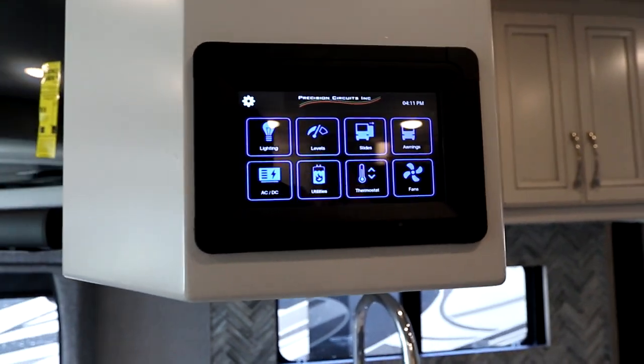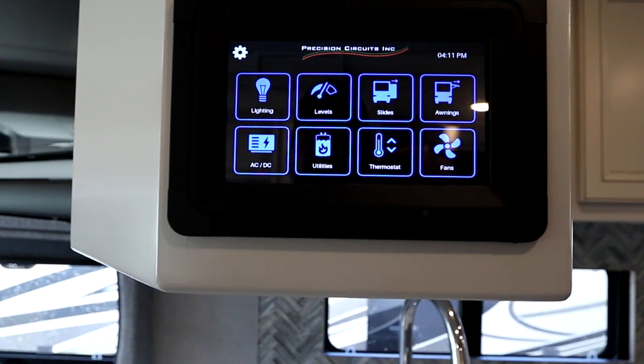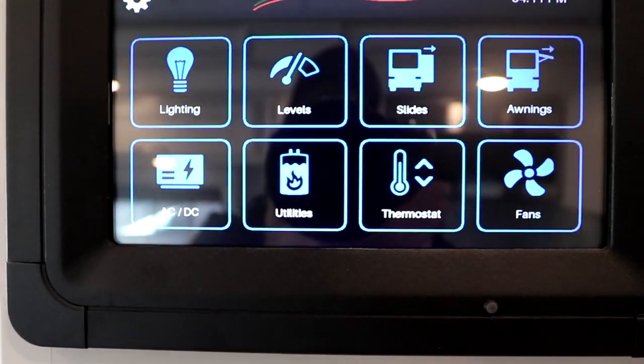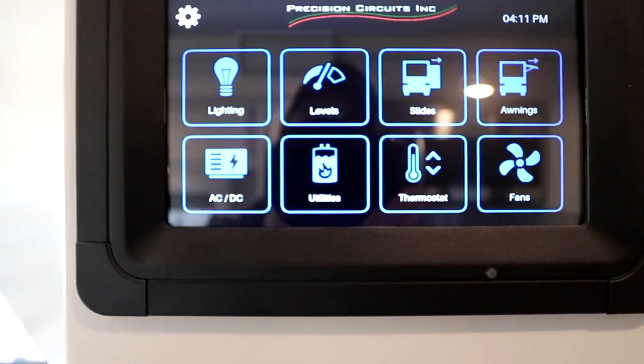Here we have the Precision Circuits multiplex. As you can see, all our functions are available with a nice, easy touch screen, and you can get an app for your phone to do the same thing.